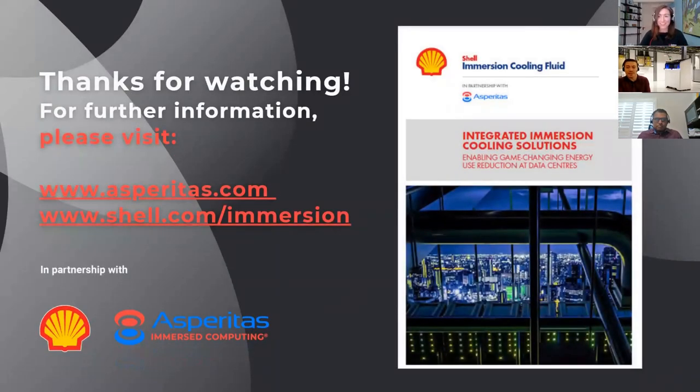We've come to the end of another very interesting webinar. Thank you very much for joining us. If you'd like to learn more, please visit both websites: asperitas.com and shell.com/immersion. Thank you very much to Michael and Puneeth for today. Take care and see you next time.